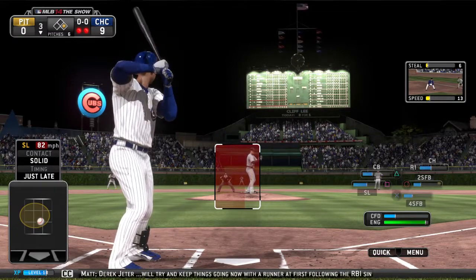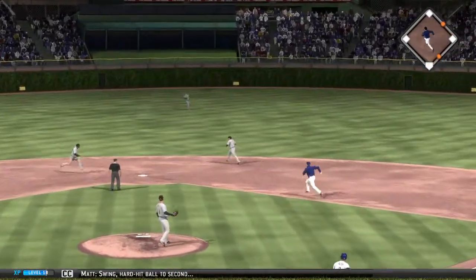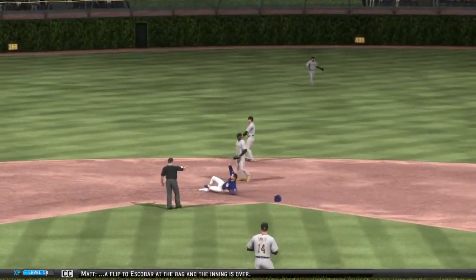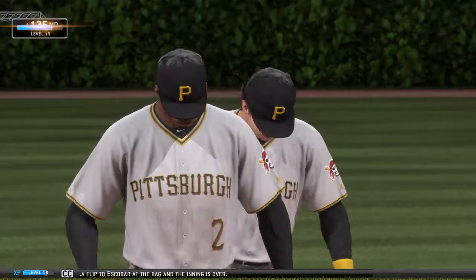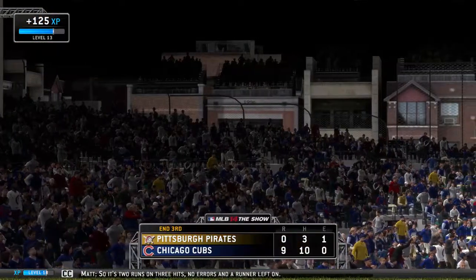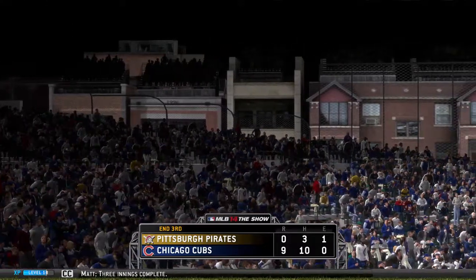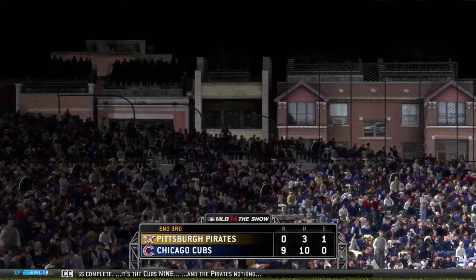Derek Jeter will try and keep things going now with the runner at first following the RBI single. Swing, hard hit ball to second — flip to Escobar at the bag and the inning is over. Two runs on three hits, no errors, and a runner left on. Three innings complete — it's the Cubs nine, Pirates nothing.